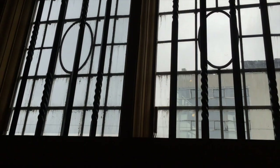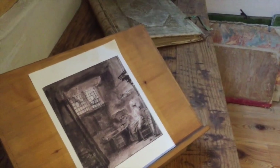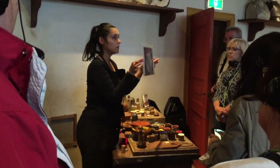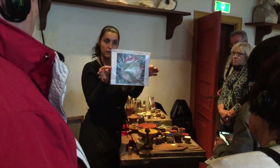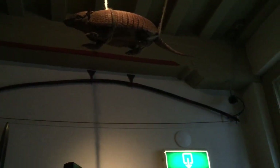Our riverboat captain yesterday said that when you see these small panes like here in this building, many of those are the original glass from the 1600s. So this lady is demonstrating the way they made color in their paints.